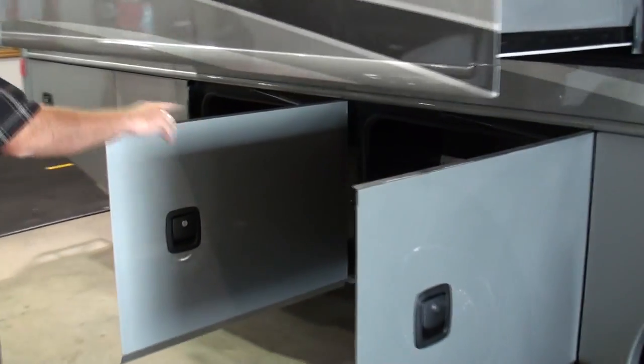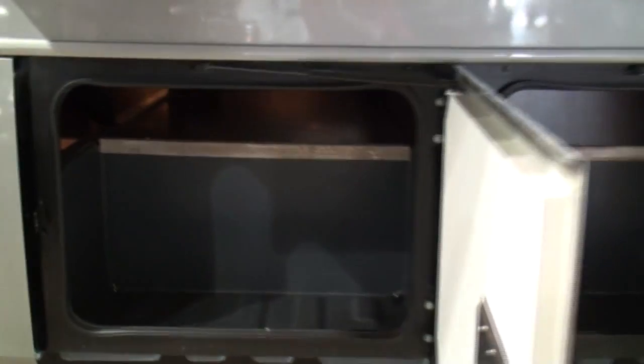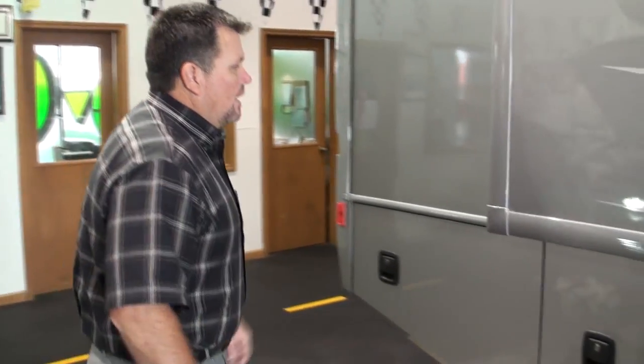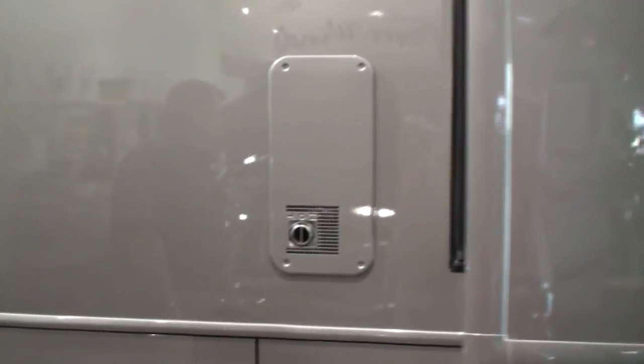Rotor cast trays in the back baggage compartment here, full pass-through storage. And if you'll notice, it has nice baggage lights that you can actually turn on from inside the coach at the door. We have dual furnaces on this — a 30 in the front and a 20 in the rear — giving you a 50,000 BTU LP furnace.